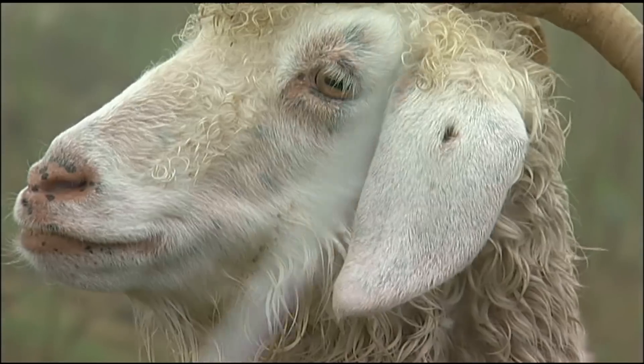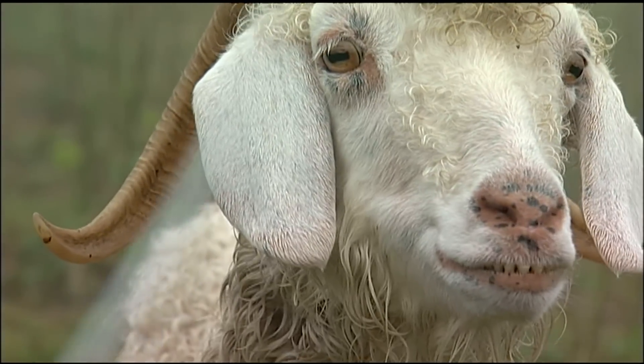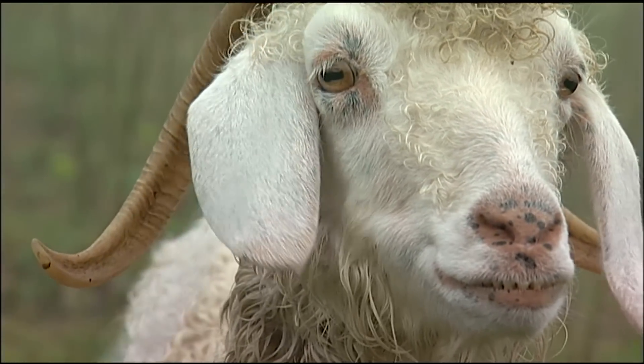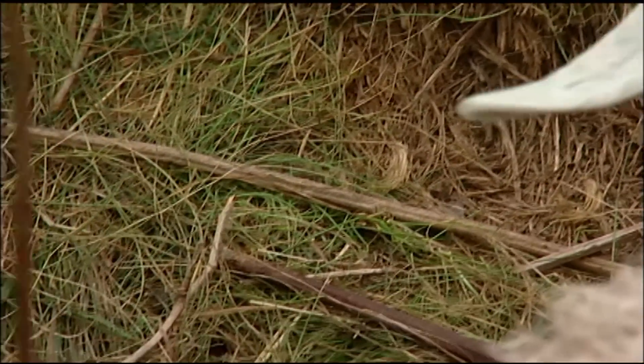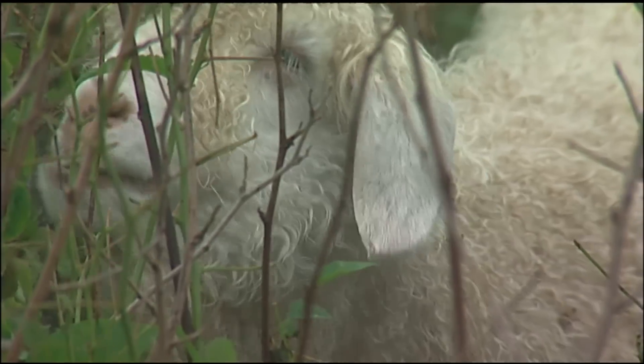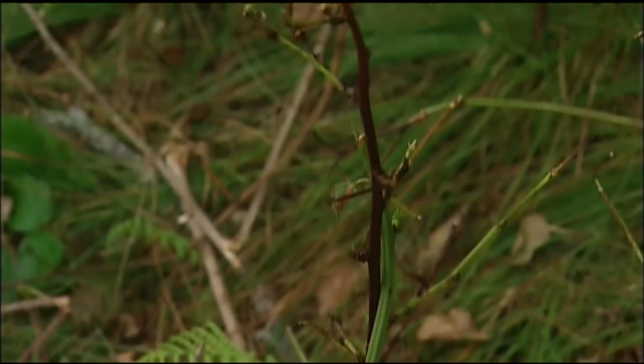Jamie Donaldson is a botanist who tends the goats for three months as part of what he calls, humorously, the botany project. If you look down at the ground, you'll see that the grasses and sedges are still here. The goats have a minimal impact on them compared to the woody plants, and that's the whole reason we're using goats for this purpose.